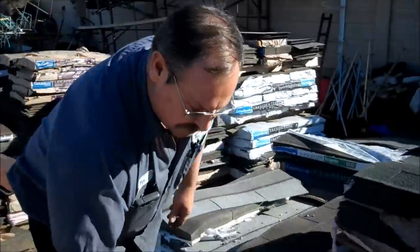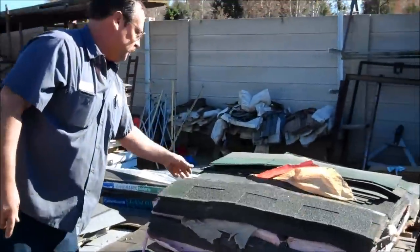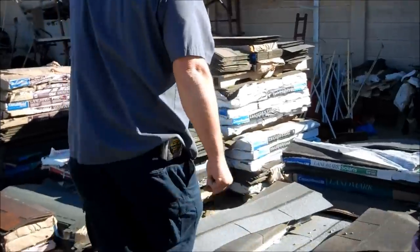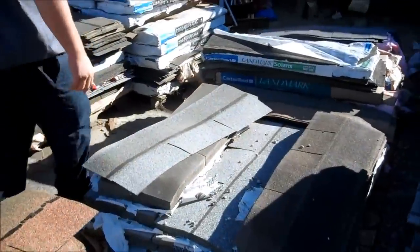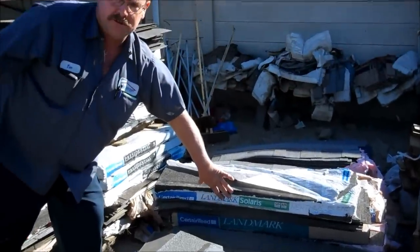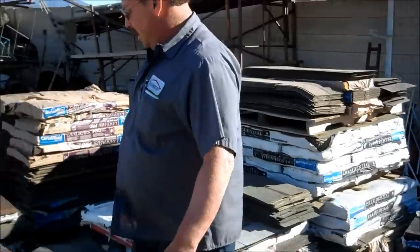We have assorted colors. We have the black and the dimensional shingle to your greens, your three tabs. Worst case scenario, if you have one of the modern day Solaris products, which are your Energy Star colors, reflective shingles, we have some of those in stock to take care of your needs.